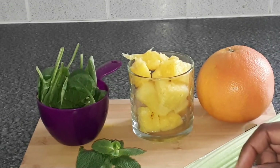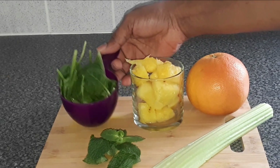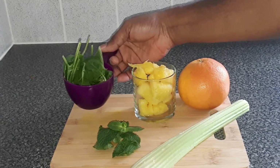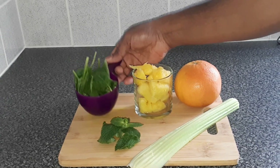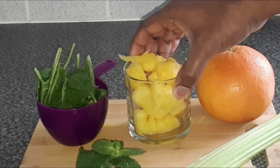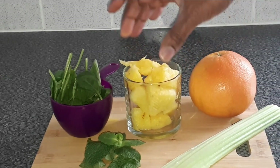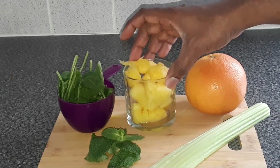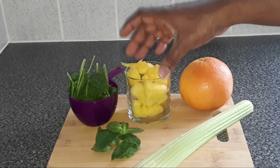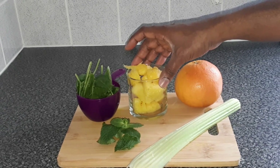So the ingredients we're going to be using in this weight loss juice: we're going to use one cup of baby spinach. Spinach is an excellent source of vitamin K, vitamin A, vitamin C, and also a good source of magnesium. We'll also use one cup of pineapple, which is loaded with nutrients like iron, magnesium, copper, and fiber. Pineapple contains disease-fighting antioxidants, may boost and suppress inflammation, and may ease symptoms of arthritis.